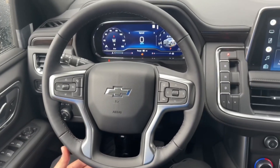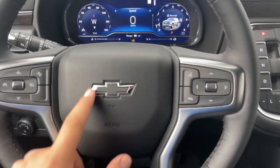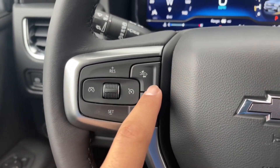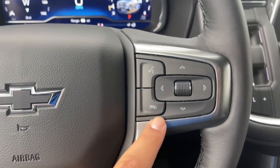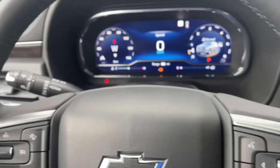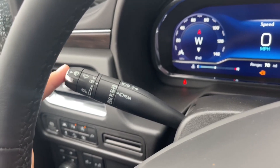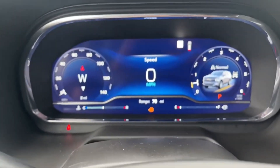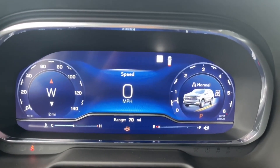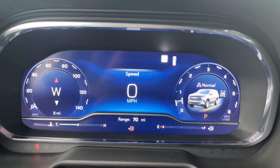On the steering wheel you have a four-spoke leather-wrapped wheel with chrome accents and a blacked-out Chevrolet emblem. On the left-hand side are your cruise control and forward collision warning buttons, and on the right-hand side are controls for the instrument cluster screen along with voice command. Behind the steering wheel on the left is the turn signal stalk with front and rear windshield wiper controls. On the instrument cluster screen, the left side shows speed with a compass in the middle, and the right side shows the tachometer with mode selector.